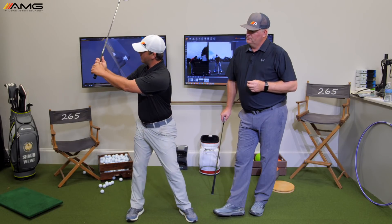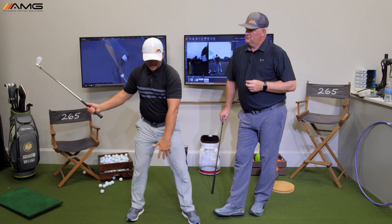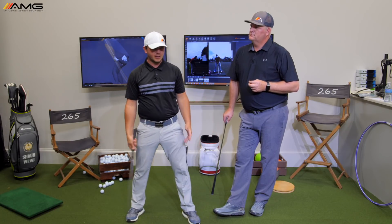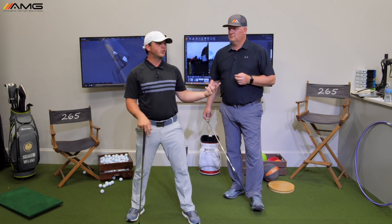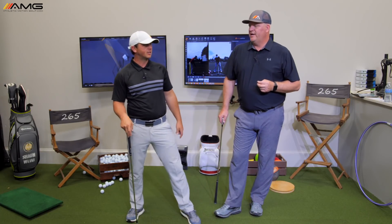Stay a little wider with your right arm and try not to over-flex your wrist too much — that's going to shorten up on its own. Add an earlier weight shift, which most players need anyway. That's going to shorten your swing, and you're going to swing it faster because you're in a more advantageous position to start the downswing.